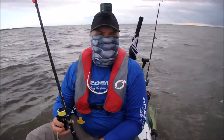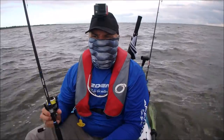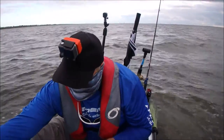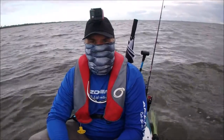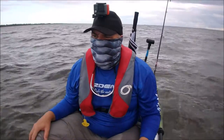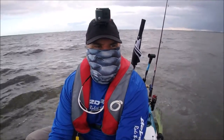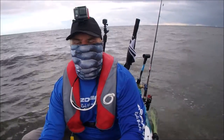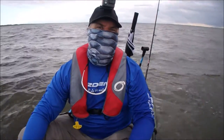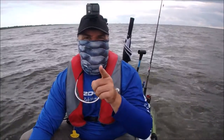I also have one of my old rods with me because it has a Penn Live Liner reel on it — 4000 — and I wanted to fish on the bottom. Ardent doesn't have a live liner type reel, so I went ahead and brought that. I only brought two poles today. There are some regulations around here about how many poles you can bring — mostly it's Mosquito Lagoon, but I'm not sure where the laws end and begin, so I'm just playing it safe and bringing two rods.